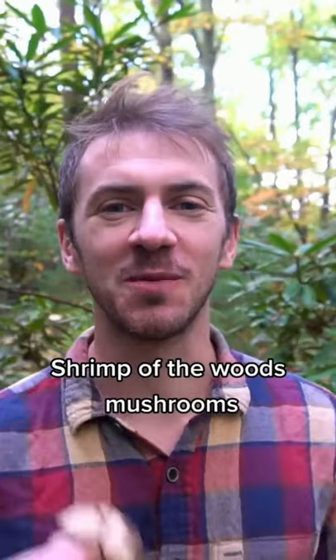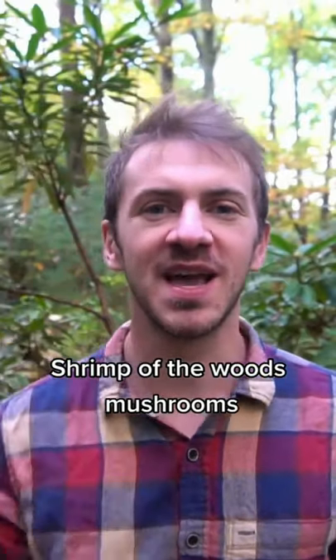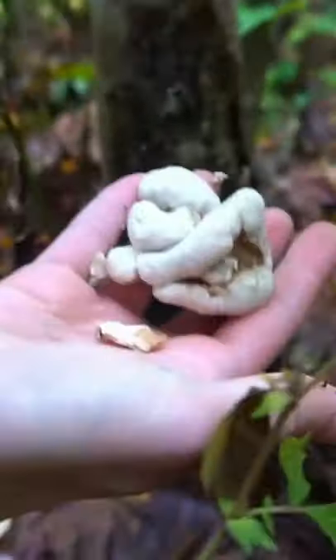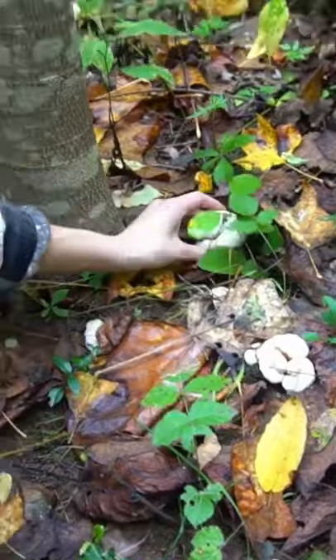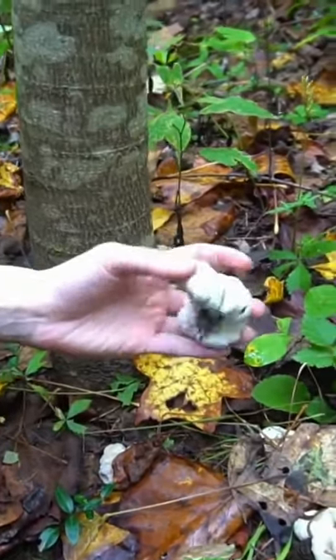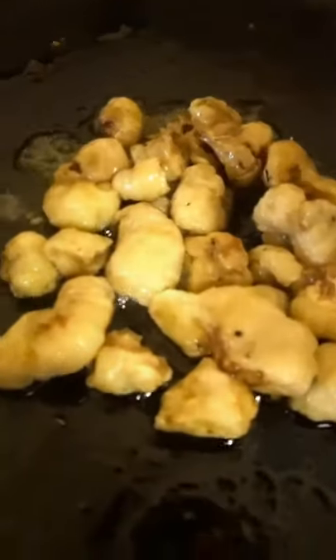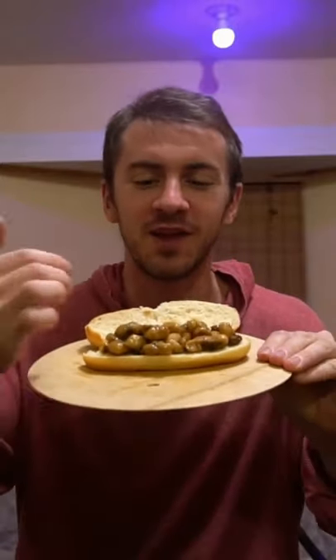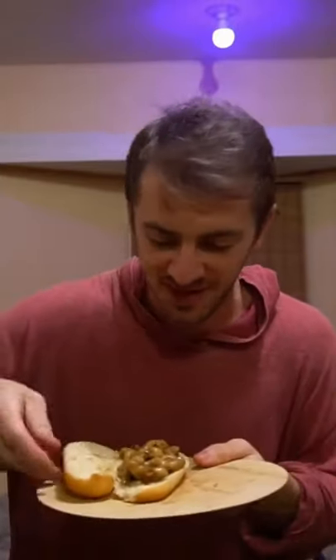Are you ever craving popcorn shrimp in the woods? This is shrimp of the woods — a fungus that affects honey mushrooms and transforms them into little shrimp-like forms with a texture similar to shrimp and a mild seafood flavor. It's tricky to identify so I don't recommend it for beginners. You can make all sorts of shrimp rolls and stir fries with it. I cooked these up with teriyaki sauce on a hot dog bun and it was absolutely delicious.